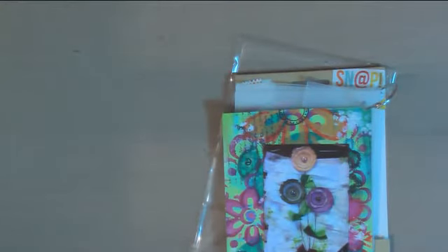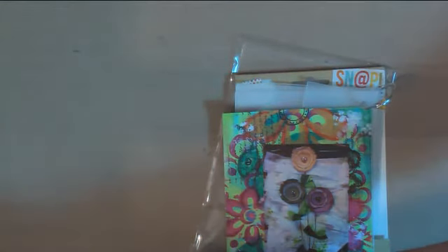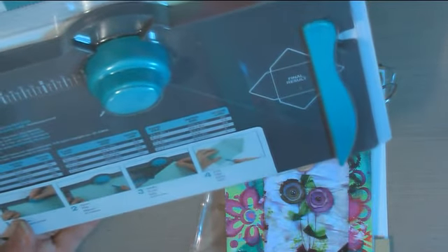I got these — I placed an order with scrapbook.com. The main reason I placed it was because I wanted the envelope punch board, and I'll be making some envelopes. You all know what this looks like, but I just wanted a punch board that would make it easy to make envelopes, and I have a reason for that.